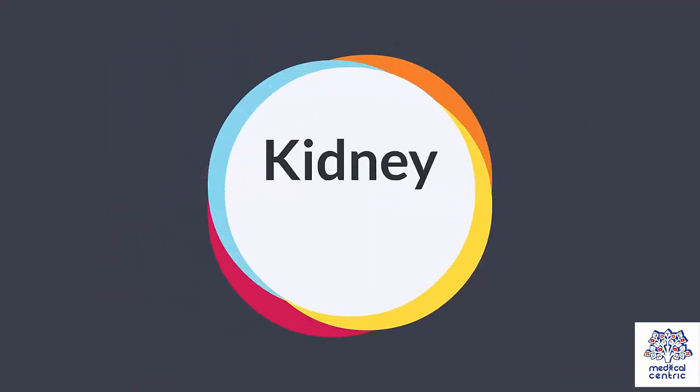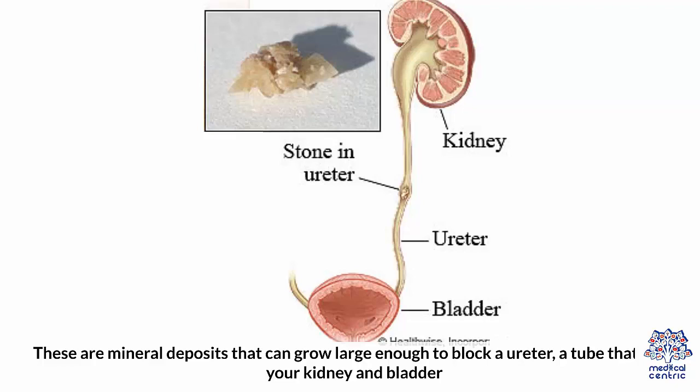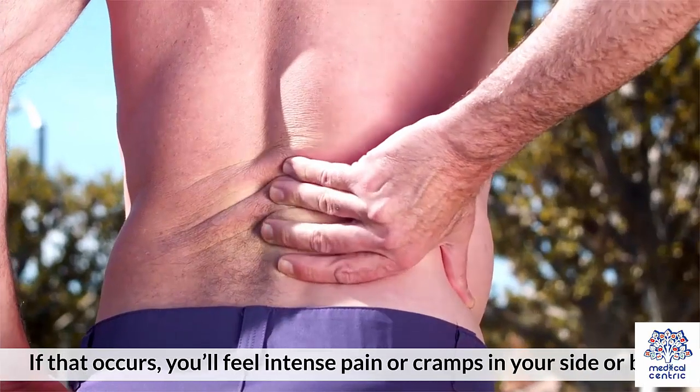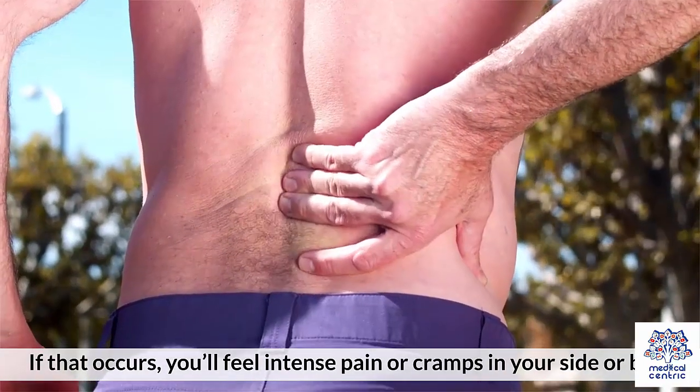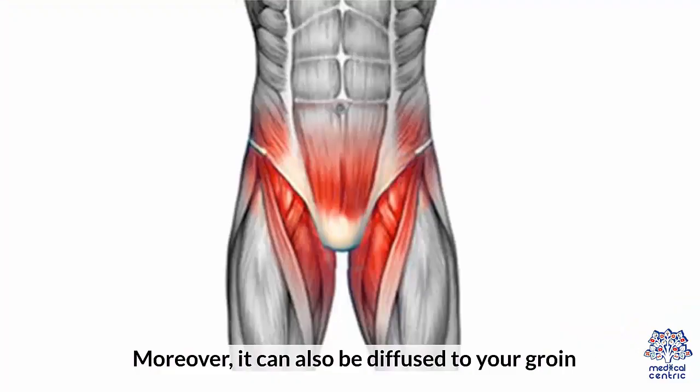2. Kidney Stones: Strong, unexpected, stabbing pain can be a kidney stone. These are mineral deposits that can grow large enough to block a ureter, a tube that links your kidney and bladder. If that occurs, you'll feel intense pain or cramps in your side or back. Moreover, it can also be diffused to your groin.